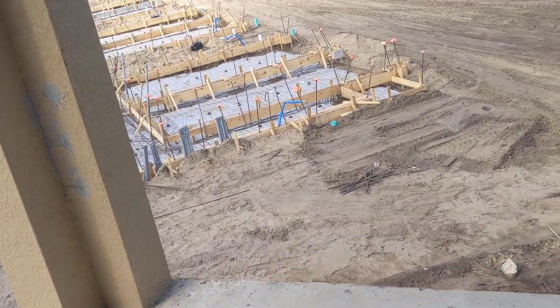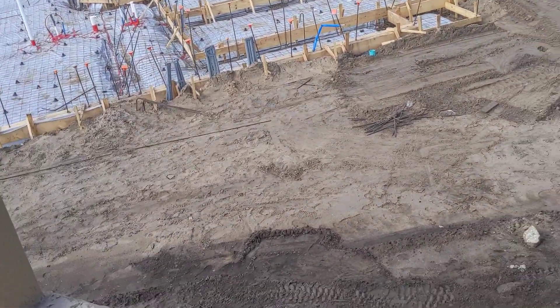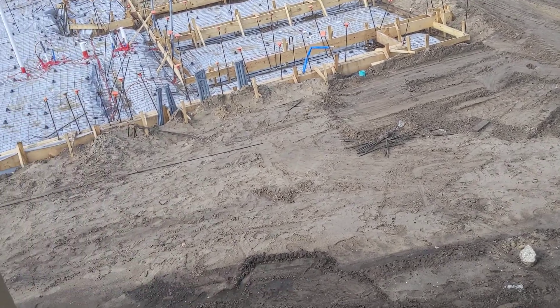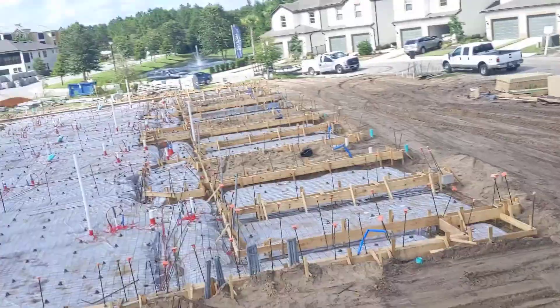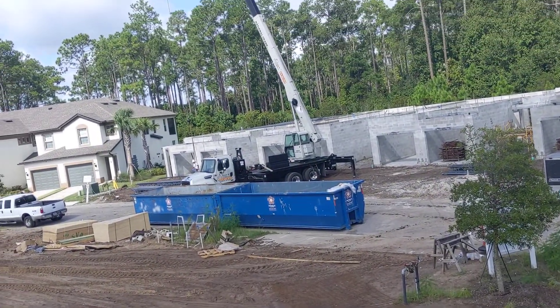Well, folks, it's Wednesday, and unfortunately I didn't know we didn't have enough labor to put a slab on building 16 today. So that's going to be tomorrow, Thursday, at 7 a.m. — 220 yards of mud, building 15.